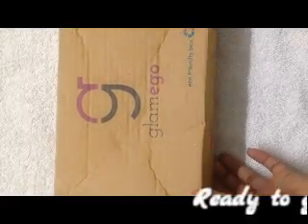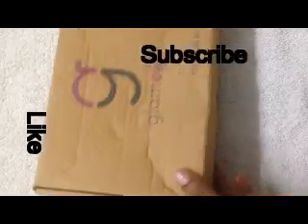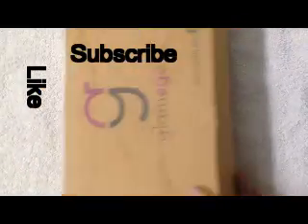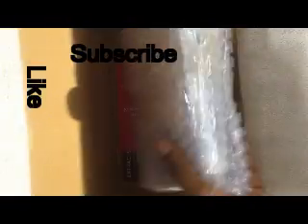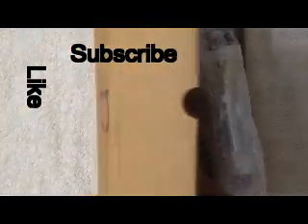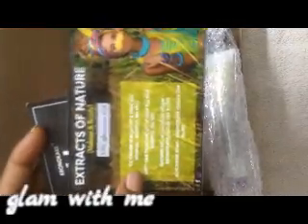So here is the June Glammy Go Box of 2017. This is an eco-friendly box and it retails for 299 rupees. Everything comes in a cute little bubble wrap. This month, the theme is 'Extracts of Nature' makeup and beauty, and here are all the products they have sent in this box.